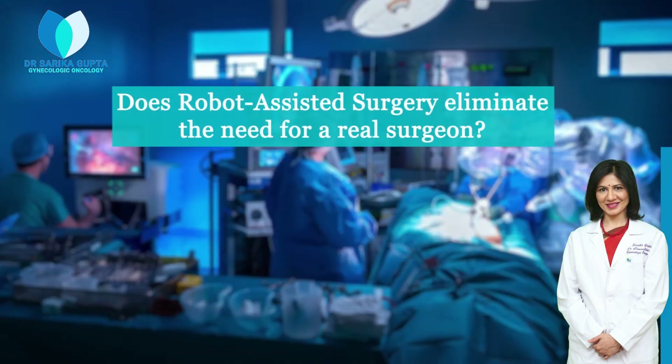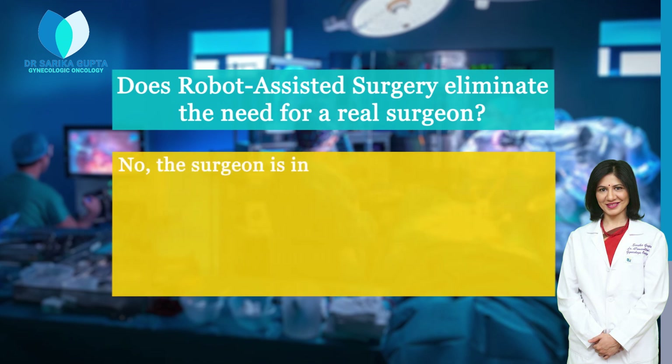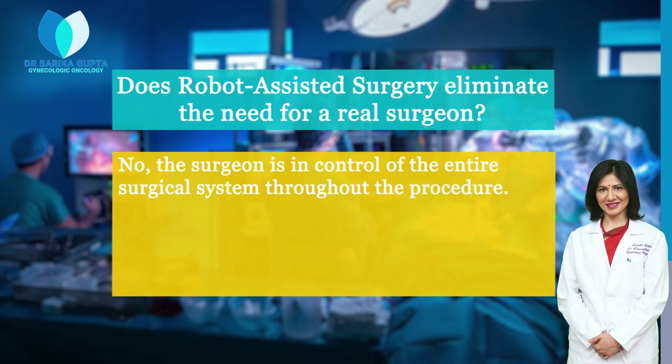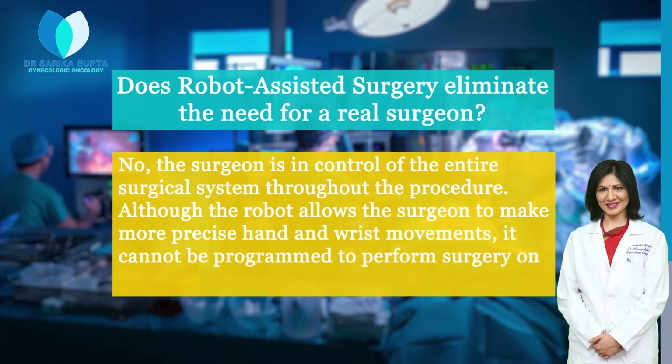Does robot-assisted surgery eliminate the need for a real surgeon? No, the surgeon is in control of the entire surgical system throughout the procedure. Although the robot allows the surgeon to make more precise hand and wrist movements, it cannot be programmed to perform surgery on its own.